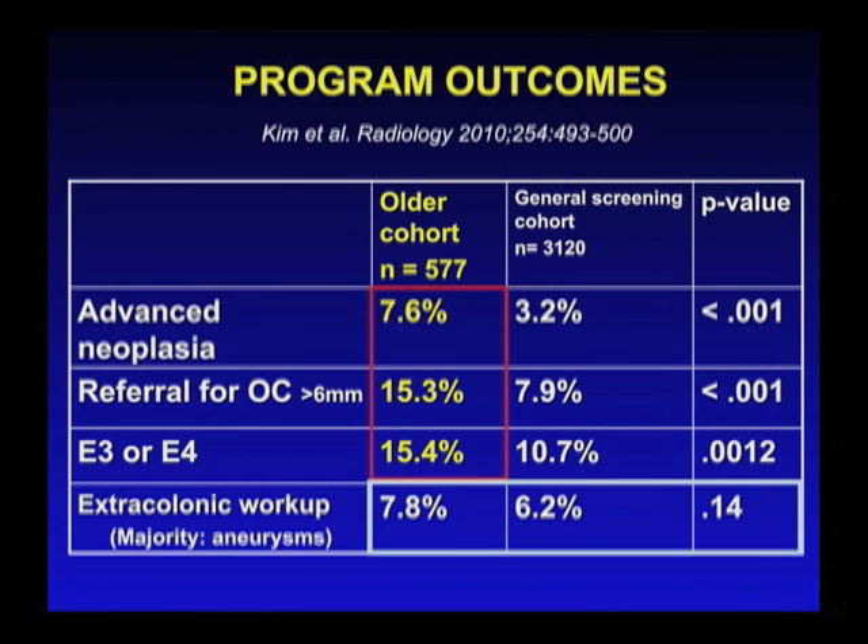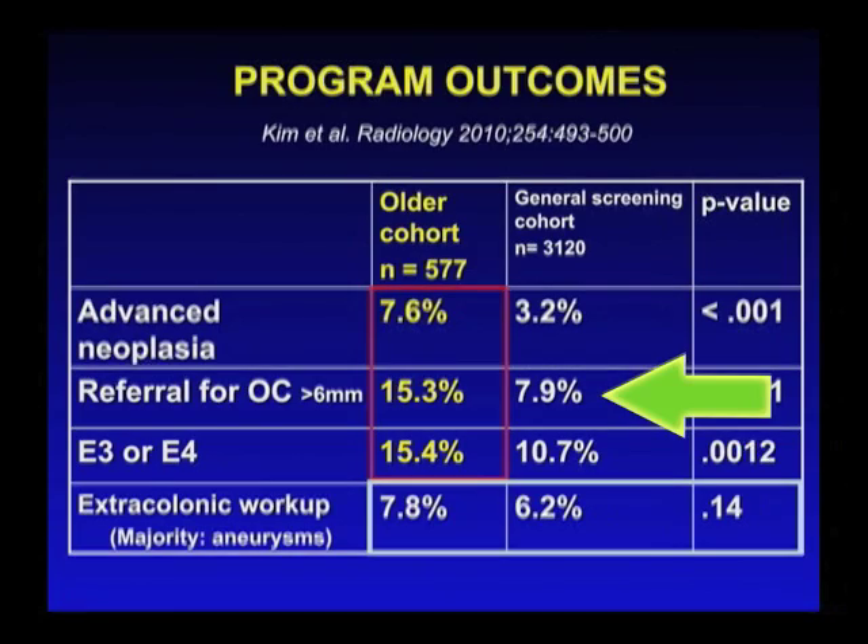What about program outcomes when you compare the older patients to a general screening cohort? You can see that the cases of advanced neoplasia are higher — about double the rate of the general screening cohort. That makes sense because we're talking about older patients who would have a higher incidence of polyps and malignancy. The referral for colonoscopy is also higher, almost double. Again, that makes sense because we're finding more lesions in the older patients.